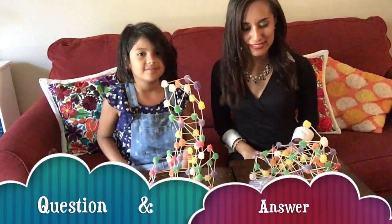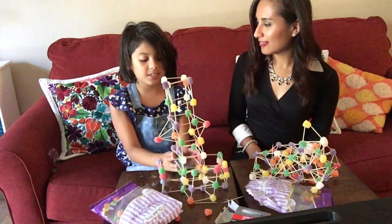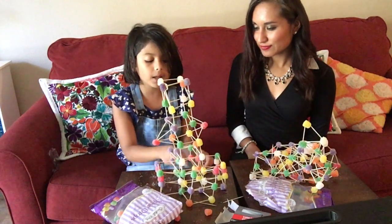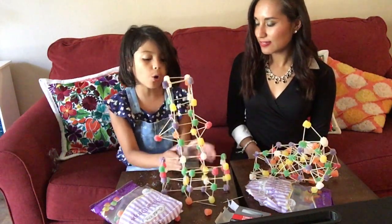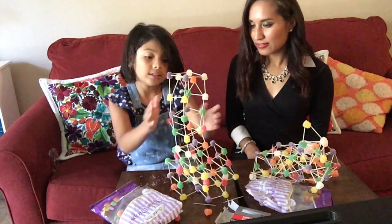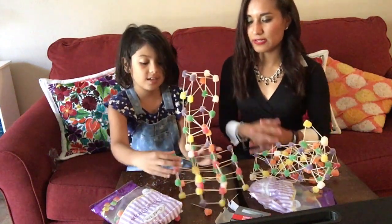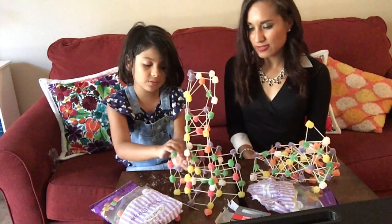Why do you think yours is better than mine? Because I built this base and it can hold it up a lot because this is holding the structure. If this was just the only block, then this would fall over. But since I had this, it wouldn't fall over.